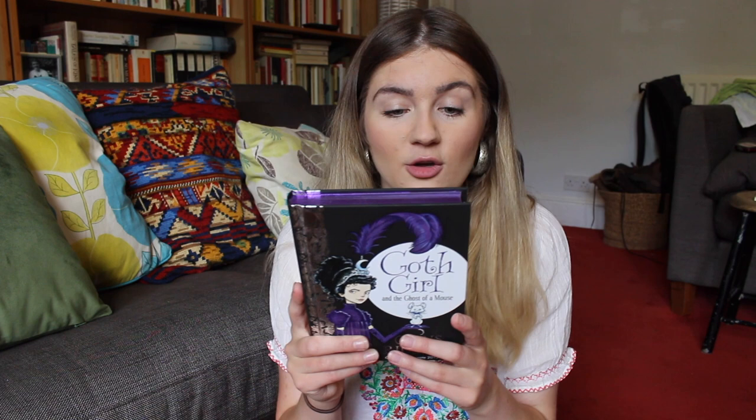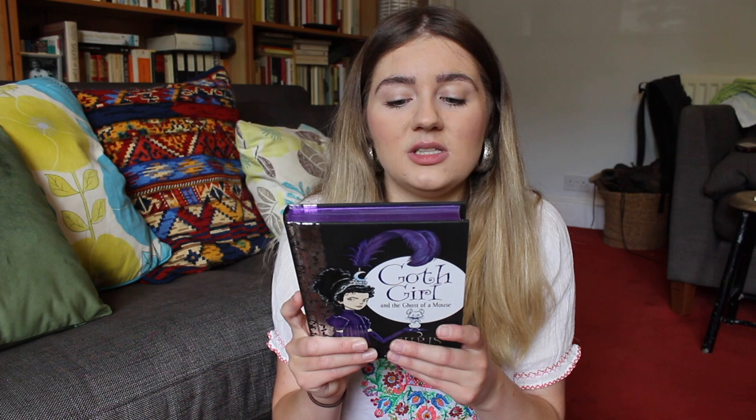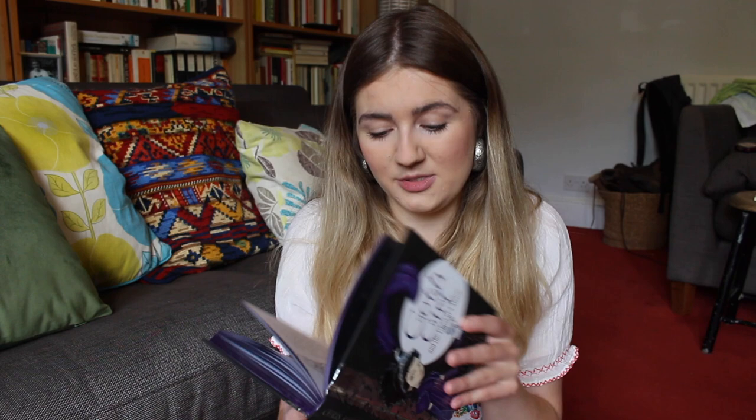If you're not familiar, let me tell you what Goth Girl is about. Meet Ada Goth — she lives in Ghastly Gorm Hall with her father Lord Goth, lots of servants and at least half a dozen ghosts, but she hasn't got any friends to explore her enormous creepy house with. Then one night everything changes when Ada meets a ghostly mouse called Ishmael. Together they set out to solve the mystery of the strange happenings at Ghastly Gorm Hall. This just sounds brilliant, and I have been absolutely adoring my middle grade reading of late.